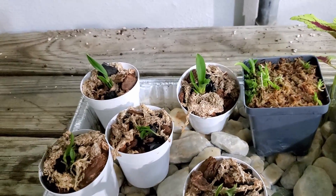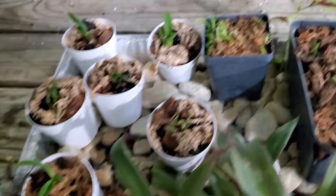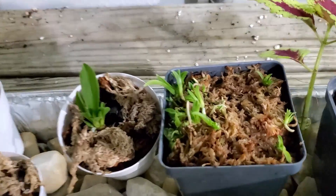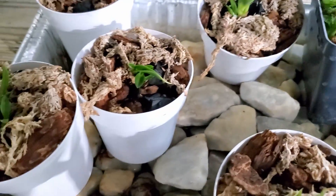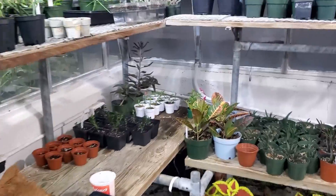Here are our Cattleya orchids — these are doing well. I may have some spider mites on one or two of them; I saw some webs. I sprayed them with some neem oil, we'll see if that helps.